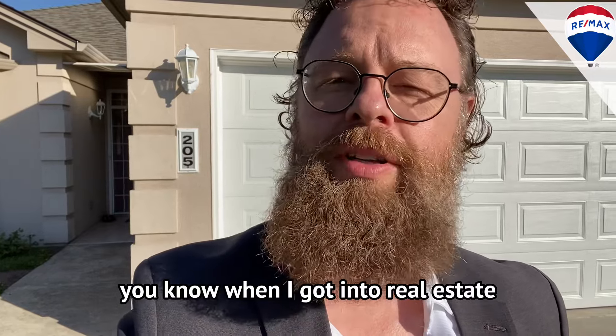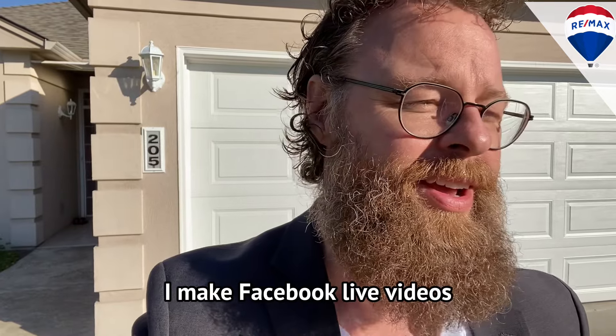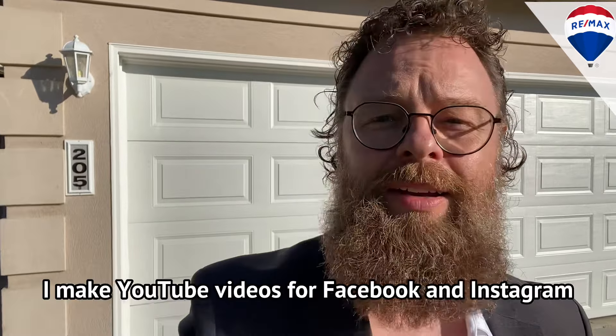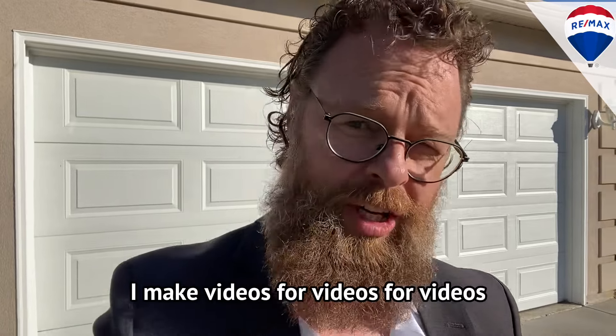You know, when I got into real estate, nobody told me I'd be making so much video. I make Facebook Live videos, Instagram Reels, Instagram stories, YouTube videos. I make YouTube videos for Facebook and Instagram. I make videos for videos for videos.